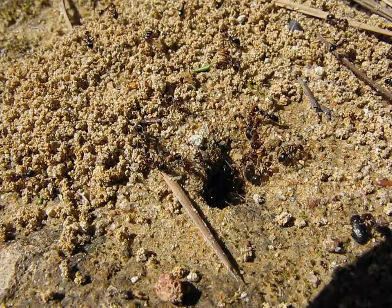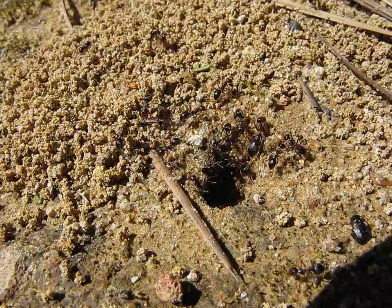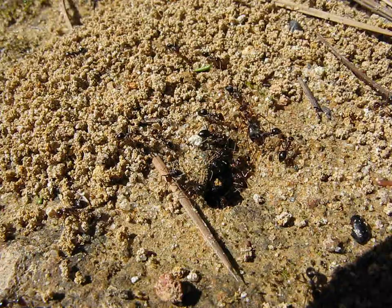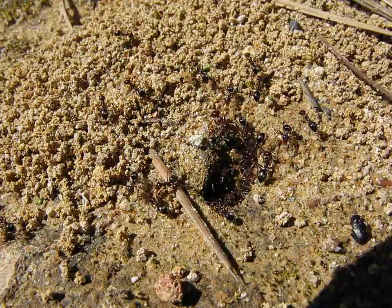This colony is probably going to have a mating flight. Once they get to a certain stage, they have mating flights almost every year. I don't know how long it goes before they die out as a colony.